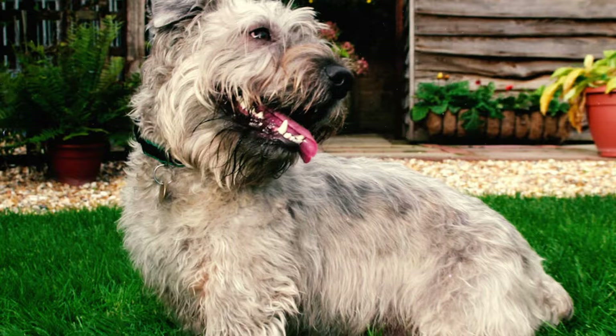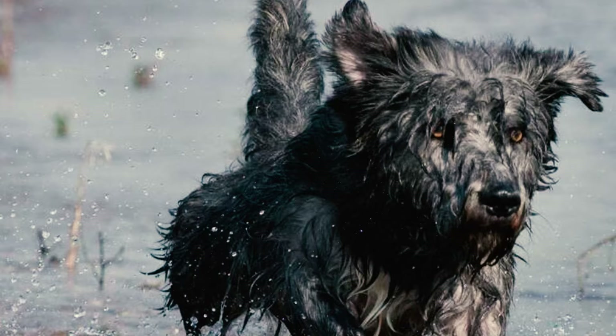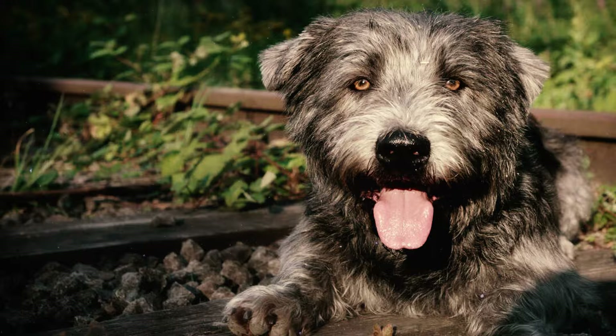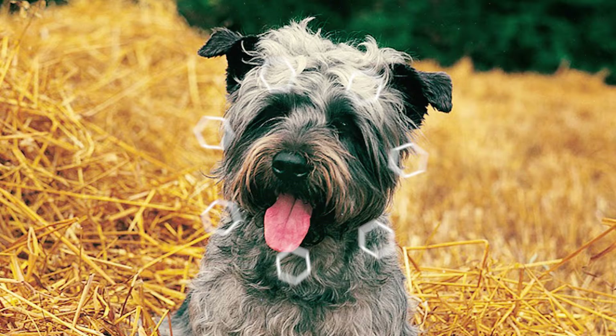Number 7: These terriers have a slow maturation process compared to many other dog breeds. It can take them anywhere from 1 to 3 years to reach sexual maturity, and they typically reach full maturity between 1 and 4 years of age.